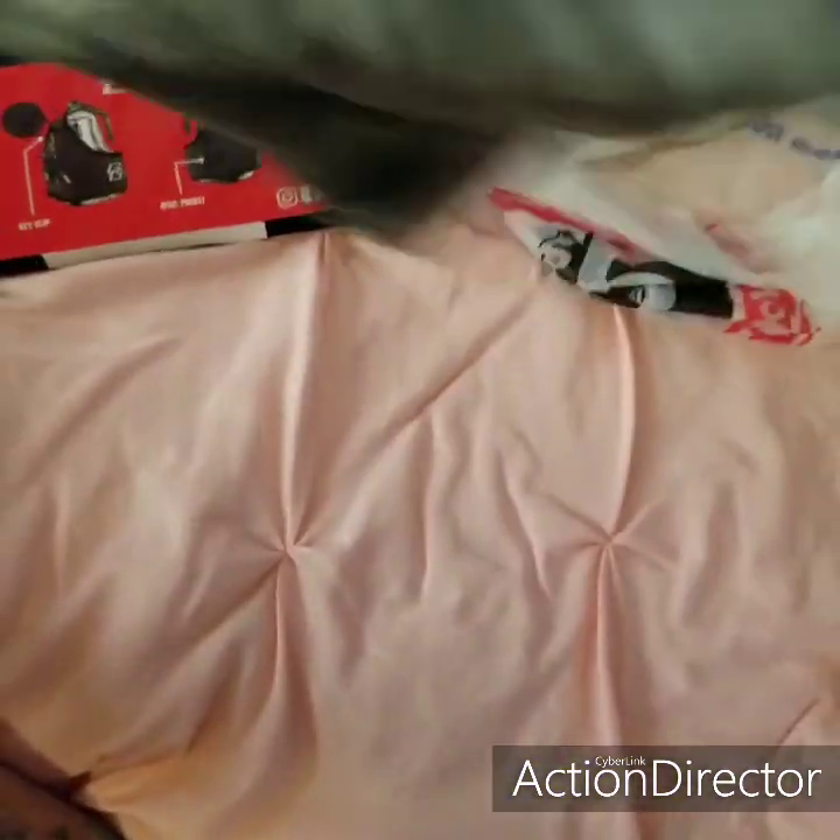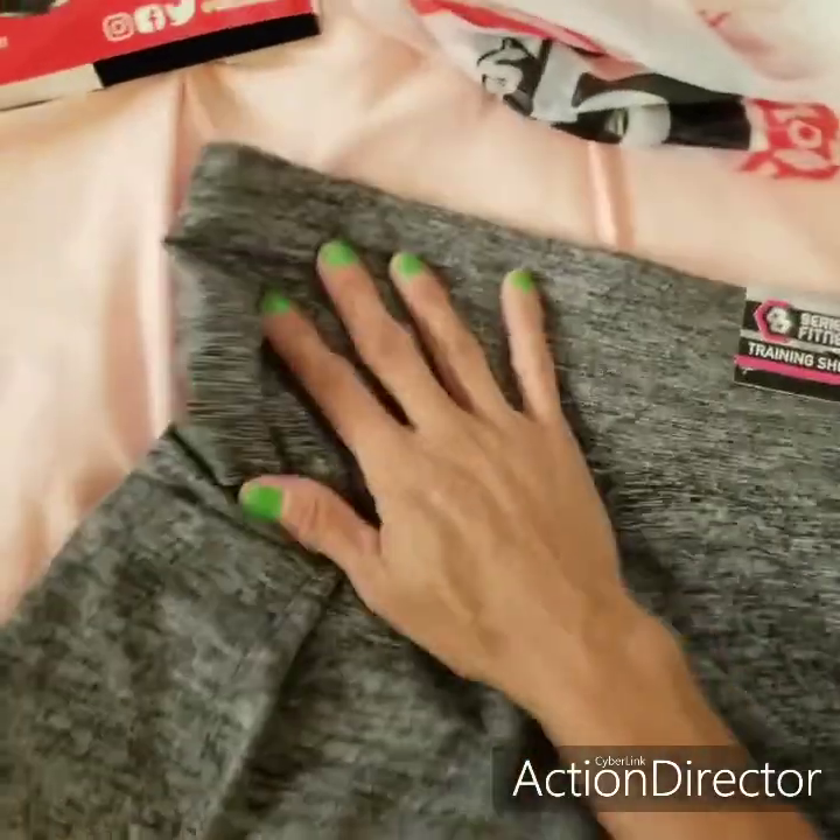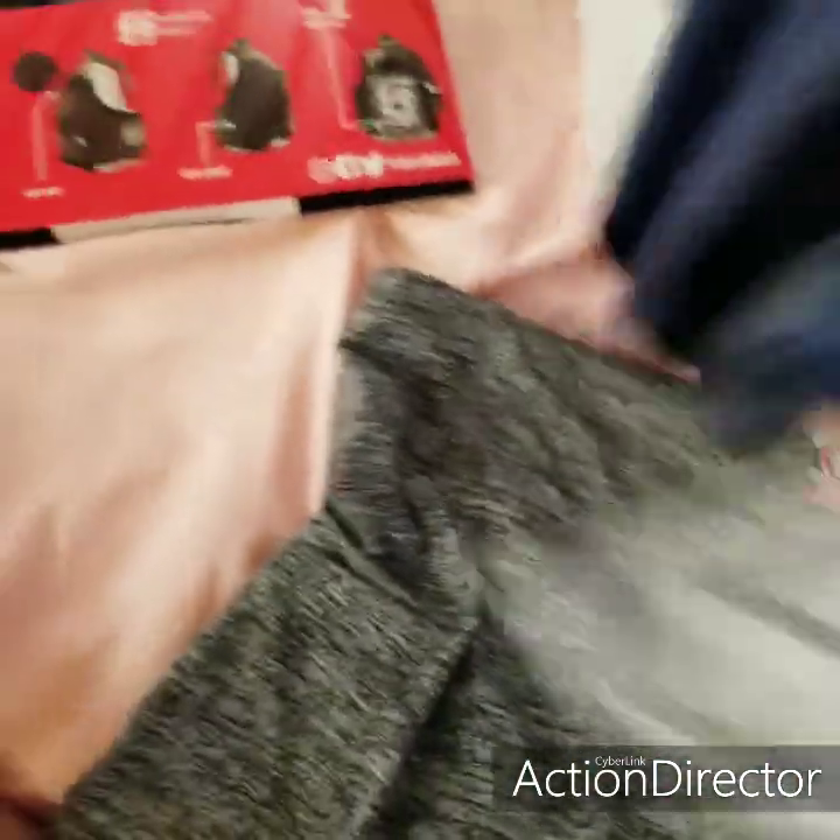I wanted to share that with you guys if you're on a budget — you might want to consider Five Below. If you have it in your hometown, home state, wherever you live. I'm in Cali right now, and I got these in Cali in Southgate. I literally love this.